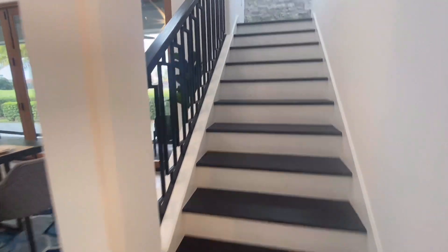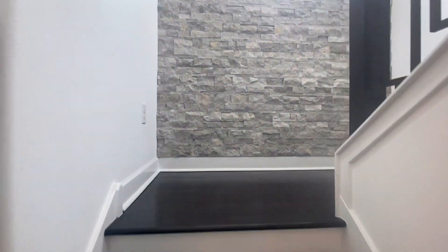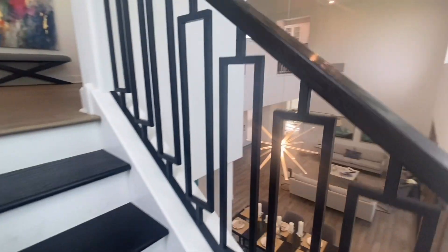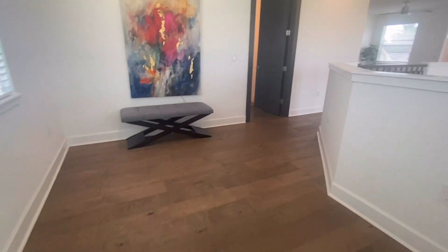We've seen the master suite downstairs, the master bathroom, and the half bath downstairs. Now I'm going to show you the two bedrooms upstairs as well as the two full bathrooms that are upstairs. This home — this model — is actually a four bedroom and four-and-a-half bath. The last bedroom was actually outside where the sales office is.